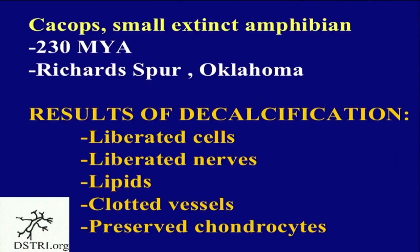Now let's talk about Kacops. He's only about five inches in length — 230 million years old from Richard Spur, Oklahoma. What did we find? Liberated cells, and now liberated nerves. Lipids — fat, like olive oil — are present. Imagine pouring olive oil into sediment and walking away for 230 million years; it still has lipids in it. We also found clotted vessels and chondrocytes — like osteocytes but in cartilage — so we have preserved cartilage with cells in them.